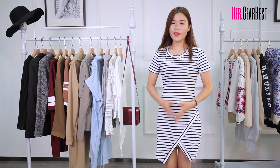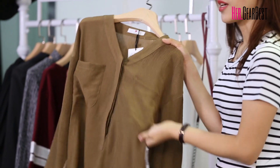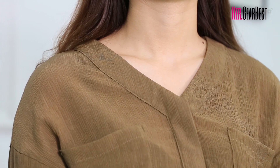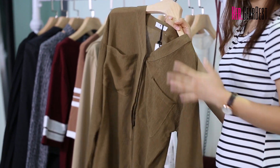And the last one is this camel blouse. This color is pretty classical and this material is pretty soft and comfortable. I think it's definitely essential for fall time and it's suitable for the workplace.